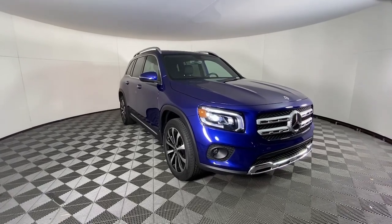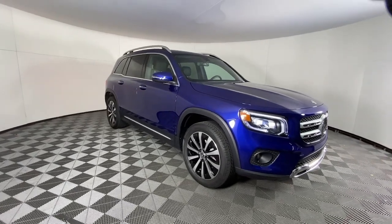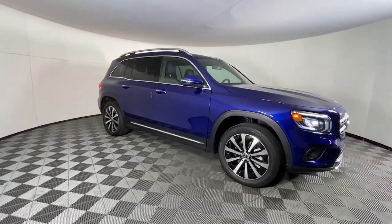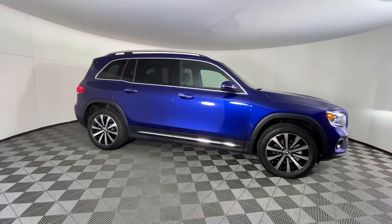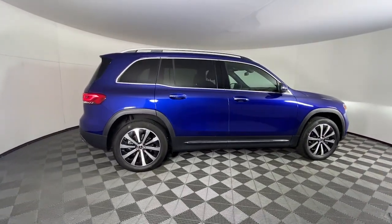Enjoy the view of this 2021 Mercedes-Benz GLB. With less than 20,000 miles on the odometer, this vehicle provides excellent value. Infuse your adventures with engineering excellence in this comfortable, capable GLB SUV.